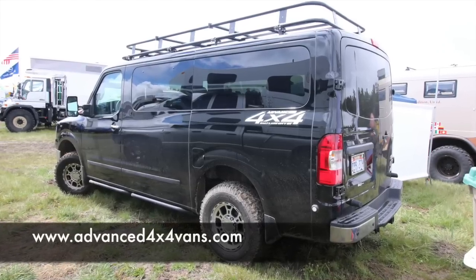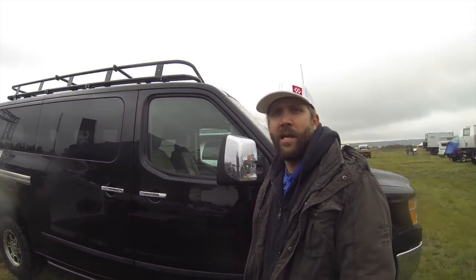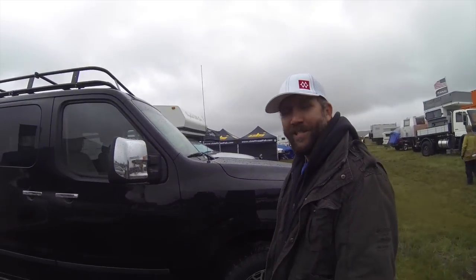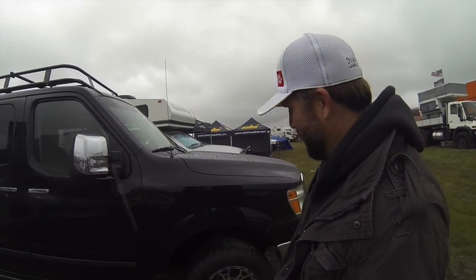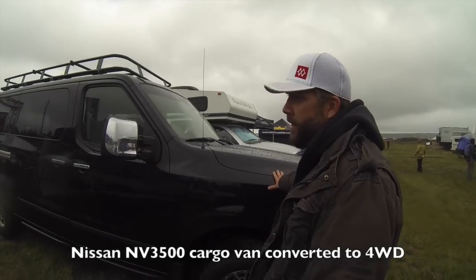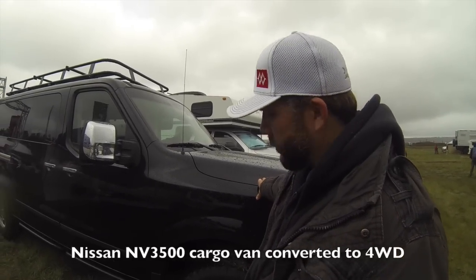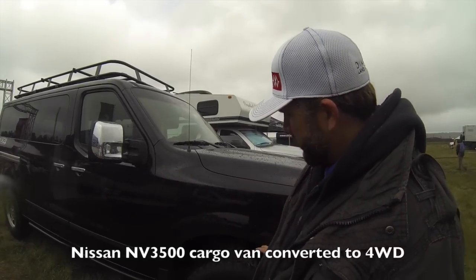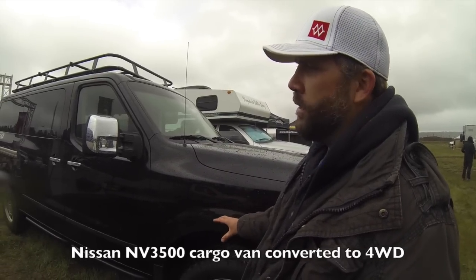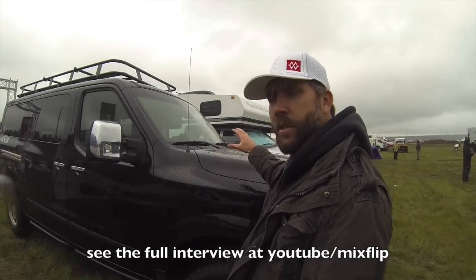I stopped by this black van that caught my eye because I've never seen a four-wheel drive one before. Ryan explains: it's a standard Nissan NV 3500, available new or used. You can have it drop-shipped from the dealer directly to Advanced Four-by-Four Vans. They remove all the front-end components and add their own IFS differential in the front, a rear transfer case, drivelines, a floor shifter, and a 4x4 indicator light. When it leaves their shop, you've got a four-wheel drive van.